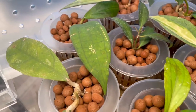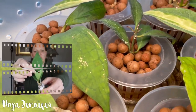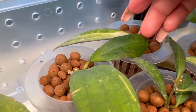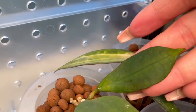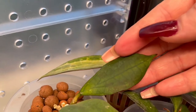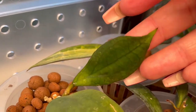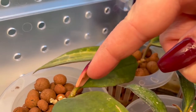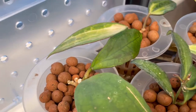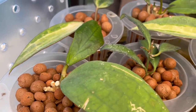Next we have the Hoya jennifer — those venations are just stunning. This was the original leaf that came on the plant, and then we have the new leaf right here, which again with the venations is just so gorgeous. The new leaf isn't even hardened off yet and there's a tiny little growth point starting right at the tip of my finger. It's not quite a tendril yet but there's definitely a little bump there and it's getting ready to pop up.